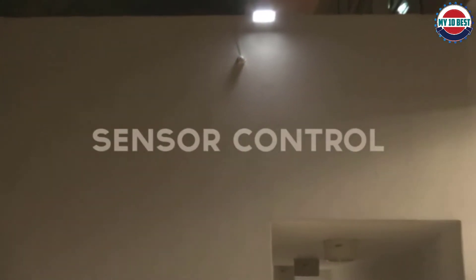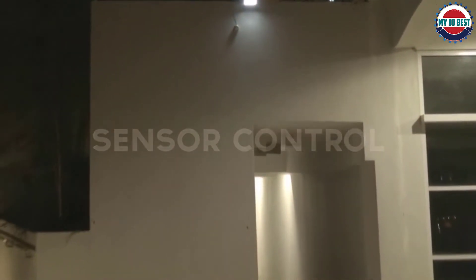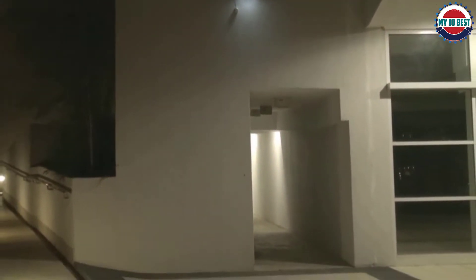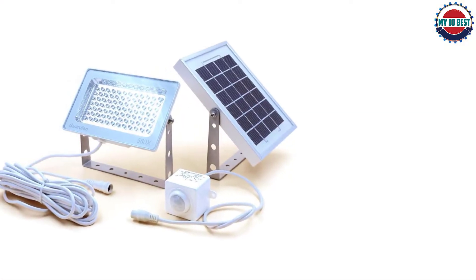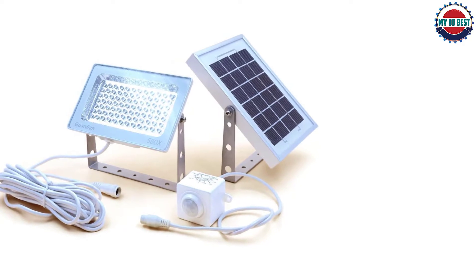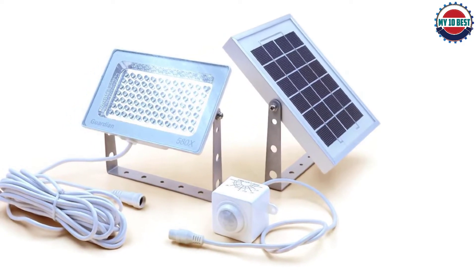A cool option with this light is the three LED color choices: green, blue, and red. Green is great if you want dusk-to-dawn floodlight, while blue is great for motion-triggered full-bore lighting. The red option is for motion lighting that uses a dim feature.